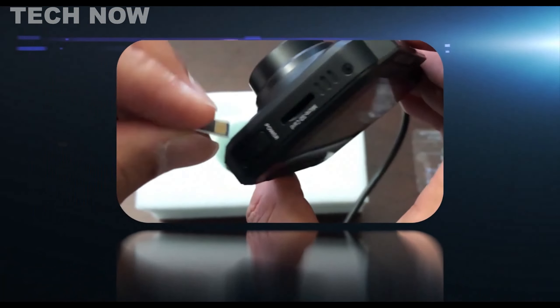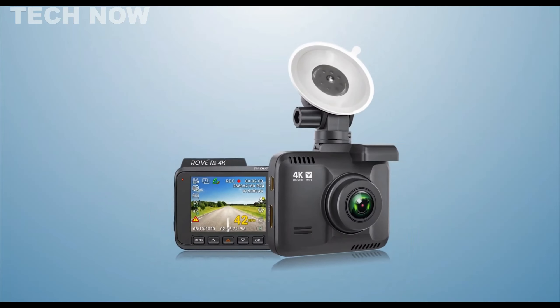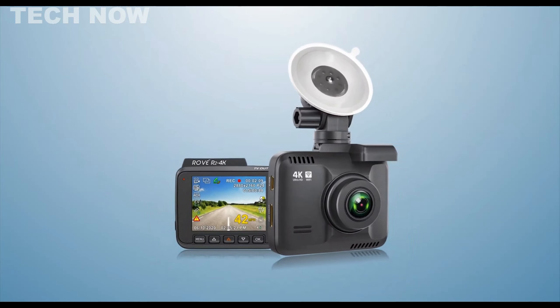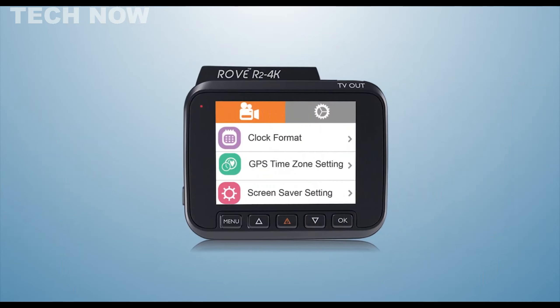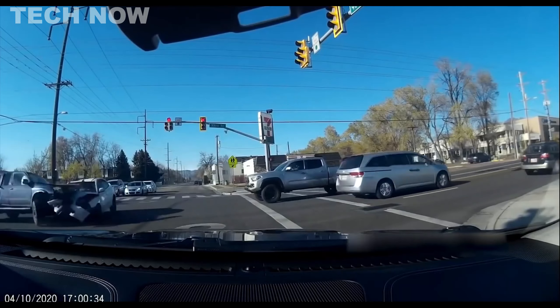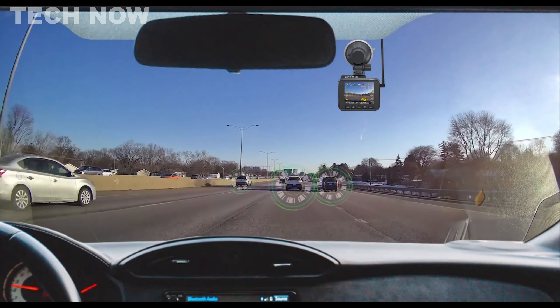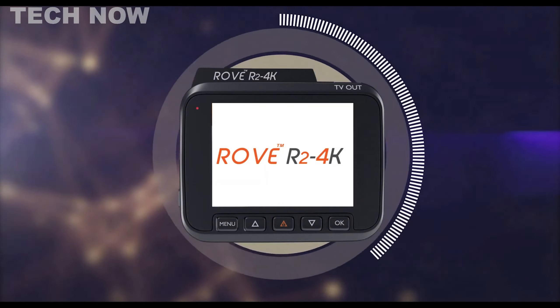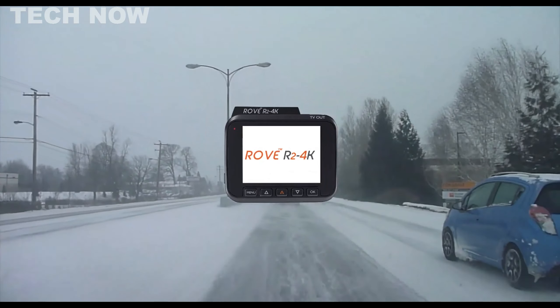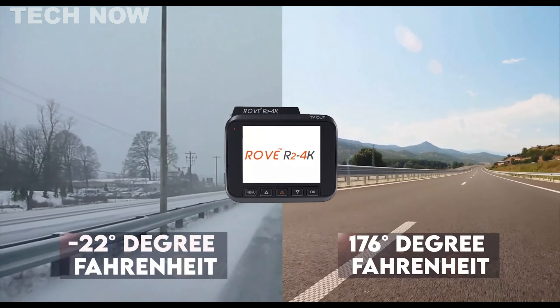What's up guys, in today's video we'll be exploring the top 5 best dashcams that you can get right now. After extensive research and testing, I've put together a list of options for different types of buyers, whether it's performance, price, or specific needs. I've included links in the description box down below with updated prices. Like the video, comment, and don't forget to subscribe. Now let's get started.